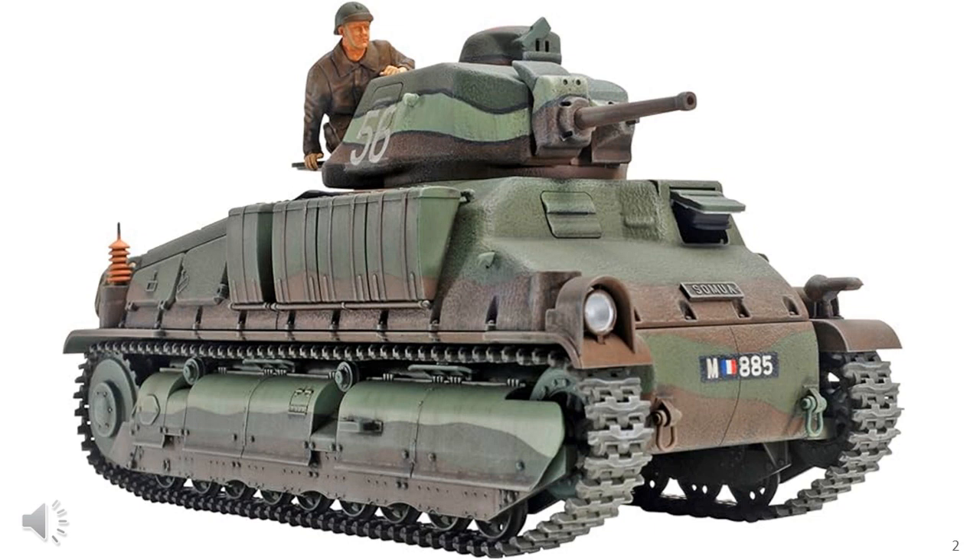On the other hand, the number of prototypes and tanks in development was rather large, and by June 1940 the French were throwing everything they could get their hands on into battle, including many of these tanks under development.